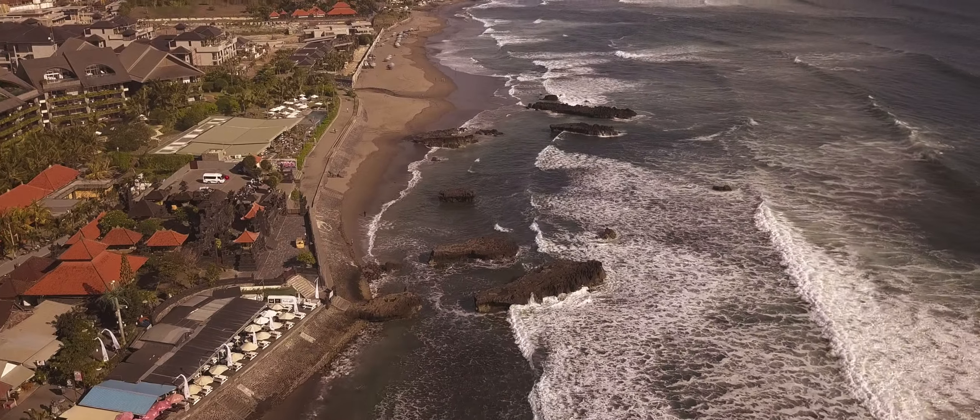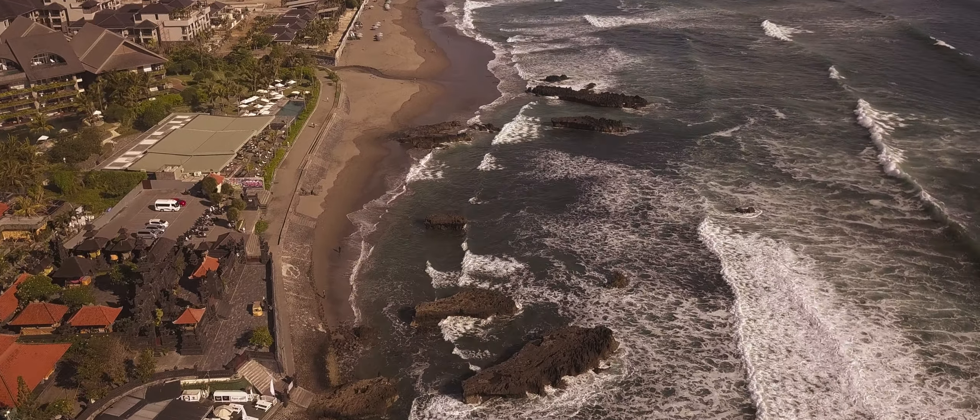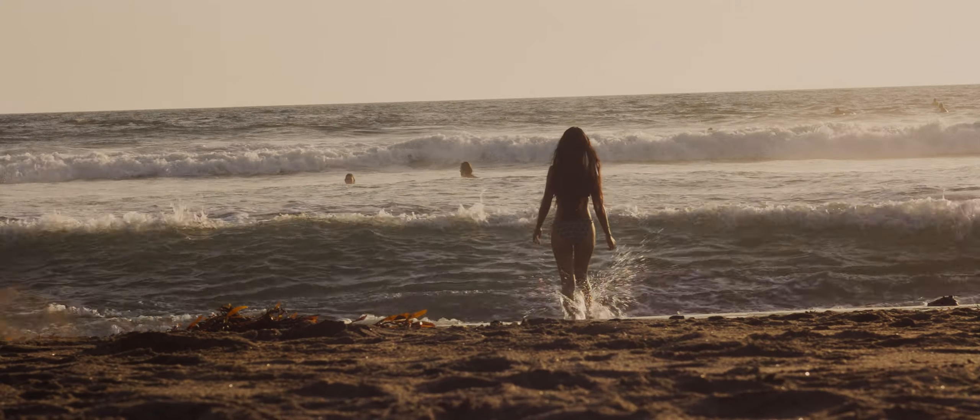Episode 1: Echo Beach. Welcome to the first episode — Echo Beach. This beach is number 10 on our list. It is in Canggu and it is like almost Kuta; it's far away but it's kind of the same beach, but it's so different because the sun is different and the atmosphere here is different.